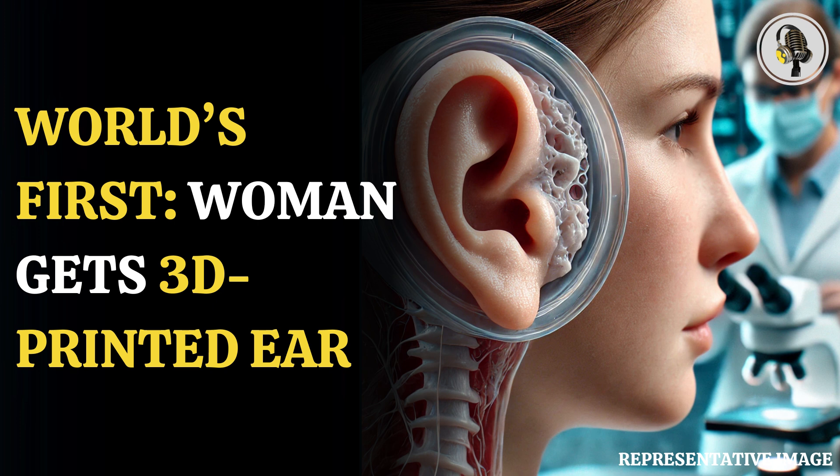The advancement in 3D printing technologies has taken center stage in recent years, allowing medical researchers to print things that were not possible before. It is essentially the construction of a three-dimensional object from a CAD model or digital 3D model. The technology has been studied to investigate tissue engineering applications where organs and body parts are built using inkjet techniques.